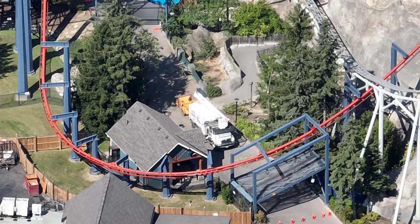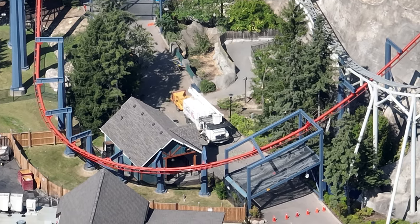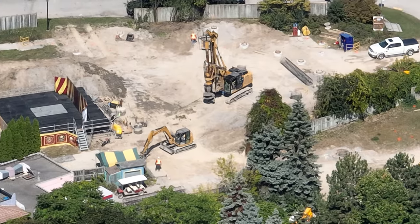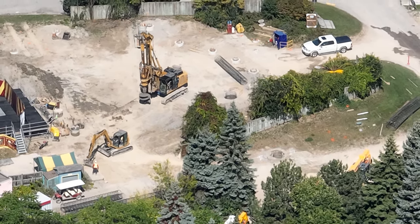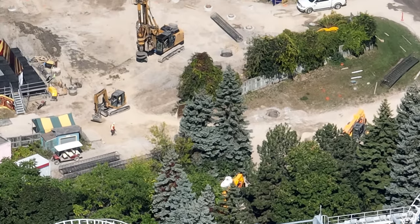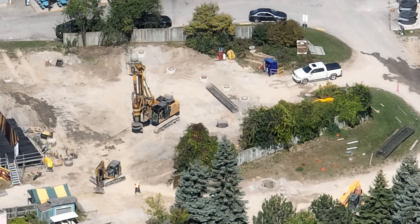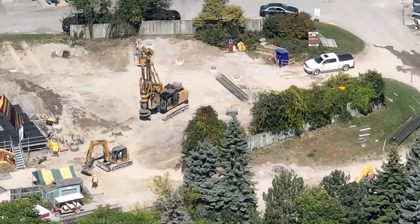That's it for the construction update right now. Wonderland has asked me to film the construction site only for my YouTube channel, so I'm only allowed to show drone shots of Elpenfast construction. If you want to see full construction updates and more of my opinions, there is a more detailed update on my Patreon uploading today. Thanks so much for watching — head over to Patreon if you want to see more. Have a good one!